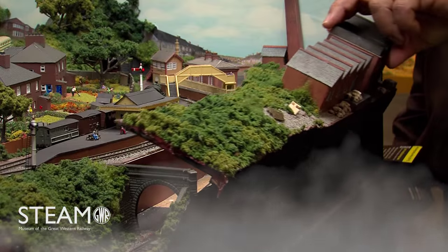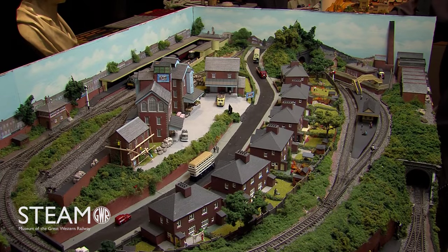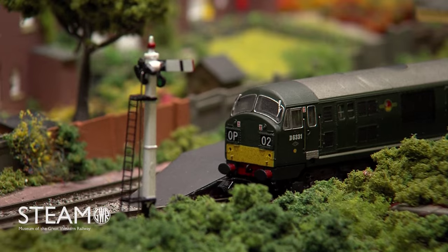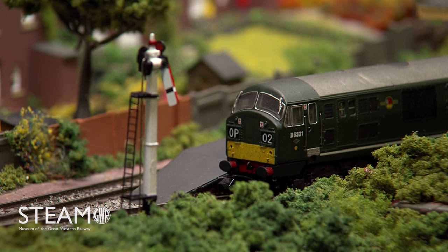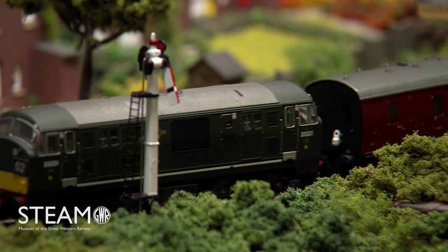The fiddle yard is at the front, and it goes round through a tunnel, back round into the station at the top. So it's pure end-to-end, with a lot of operating interest. Hard work at an exhibition, though, because you can't just sit and leave things to run.